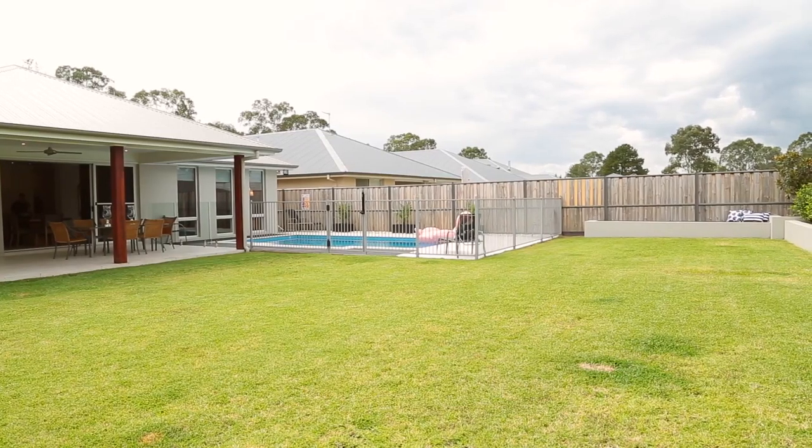If you're anything like me, you love outdoor entertaining, and with this huge block, beautiful alfresco, and sparkling in-ground pool, you'll fast become the talk of the town for all your summer barbecues.